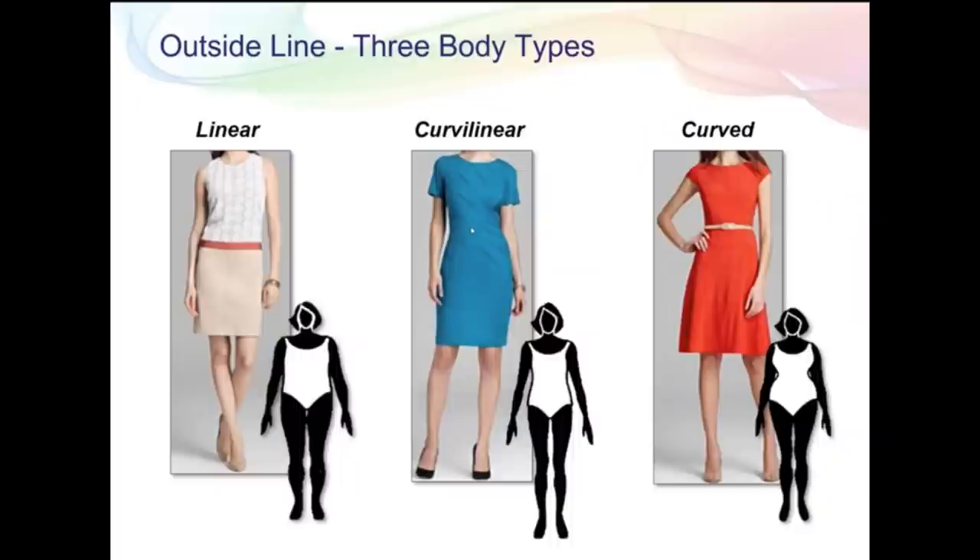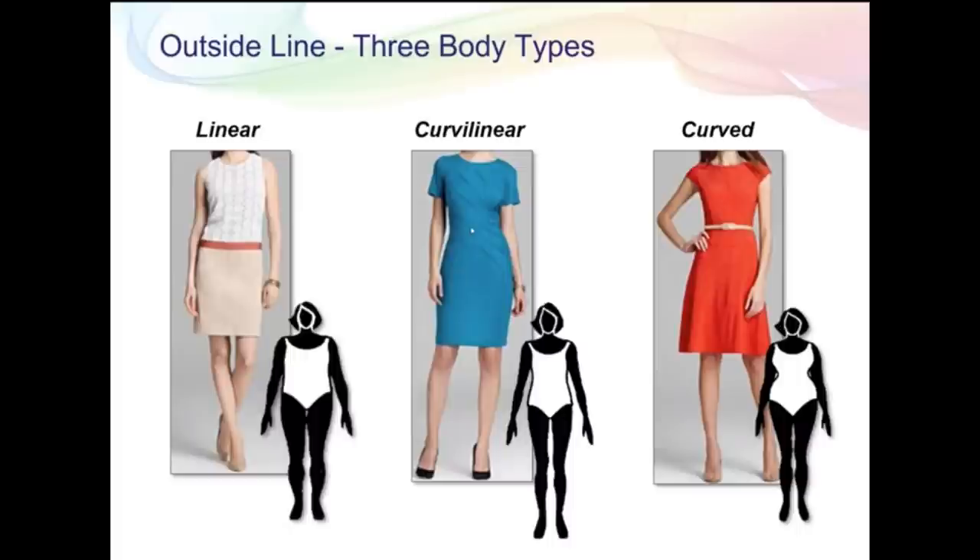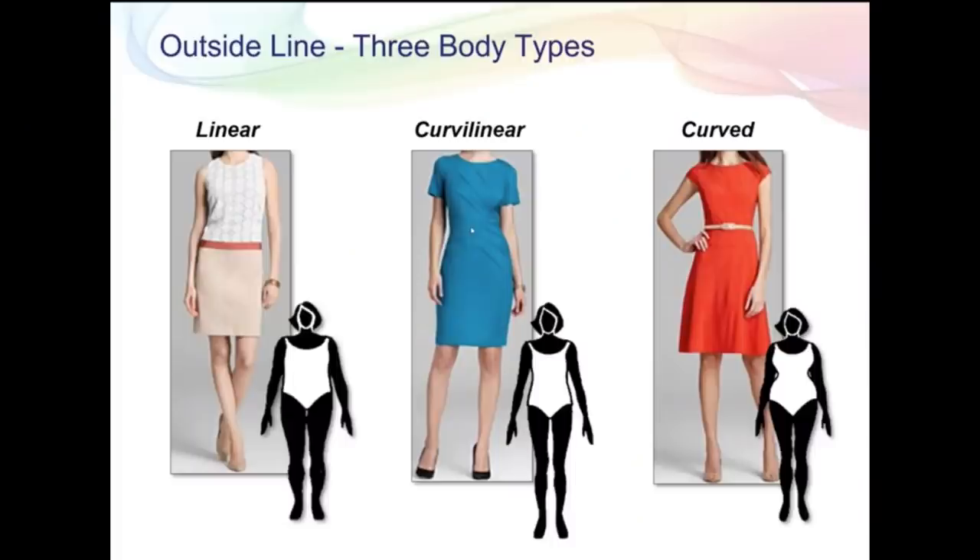The Signia Style analysis divides everyone into three different body shapes. The first is the linear line — you don't have to be totally slender; it just means you don't have a defined waist at all. The second, curvilinear — which is what I am — has a slightly defined waist with just a little indentation but not too curvy. The third is the curved body type, the Marilyn Monroe hourglass figure. And again, it doesn't matter if you're slender or a little heavier — you can still be that curved body shape.